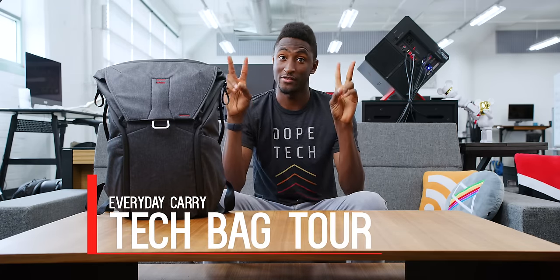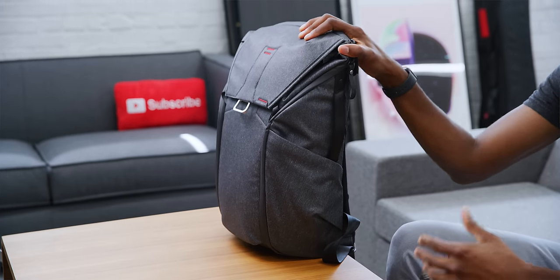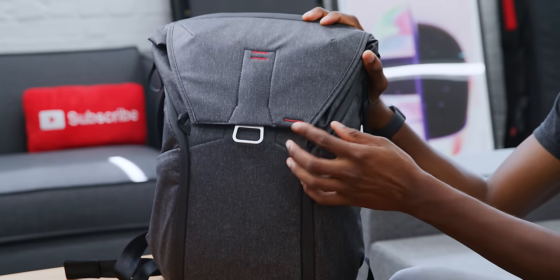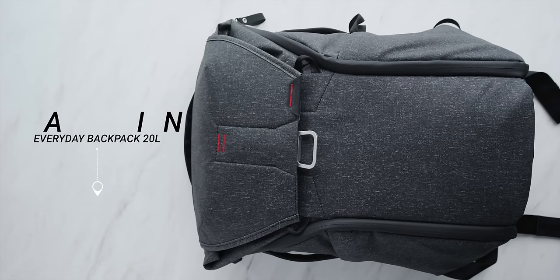What's up guys, MKBHD here, and this is an updated 'What's in my Tech Bag 2019' — the everyday carry, the daily driver, whatever you want to call it. I've been pretty picky about backpacks; I've had maybe three in the last nine years of being a student. This one got recommended to me — it's easily the most expensive backpack I've ever bought. It's by Peak Design, called the Everyday Backpack, and this is the 20-liter version. There's a bigger 30-liter one, but this is my everyday carry.